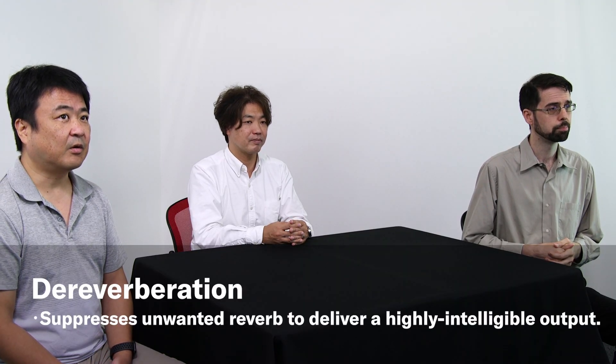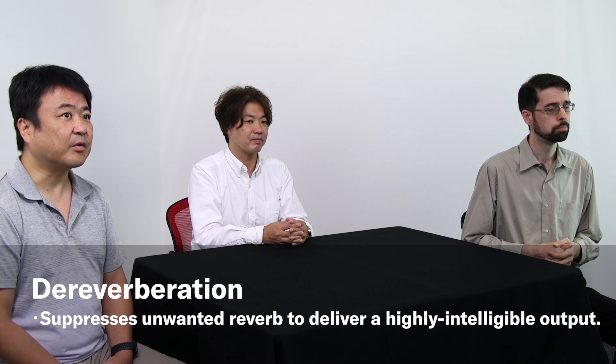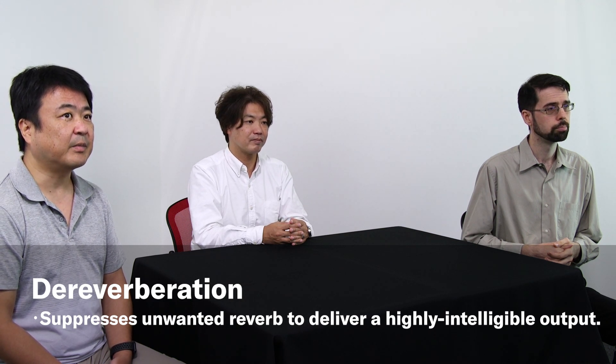If we turn dereverberation off, sound bouncing off reflective walls or tables can reduce intelligibility and may require participants to repeat themselves. When activating dereverberation, different levels can also be chosen to best suit your needs.